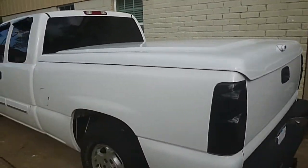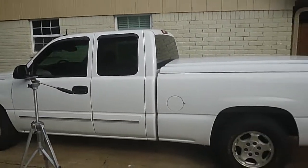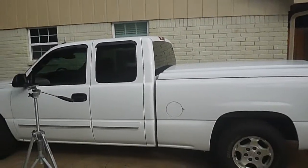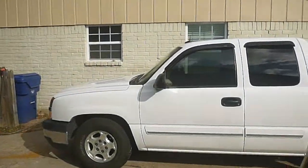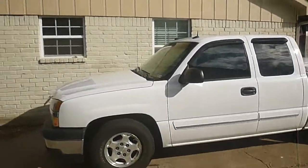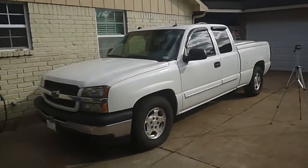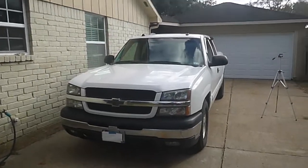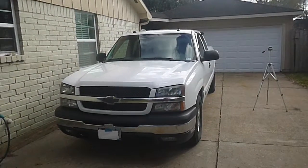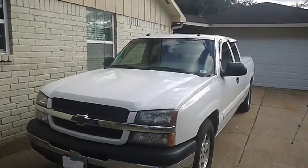My email is going to be on my YouTube page, or you can ask me about it and I can private message you and we can talk about it. I will not deliver it and I will not pick you up at the train station. So if you're looking for a good 2004 Chevy Silverado 1500, let me know — thank you!